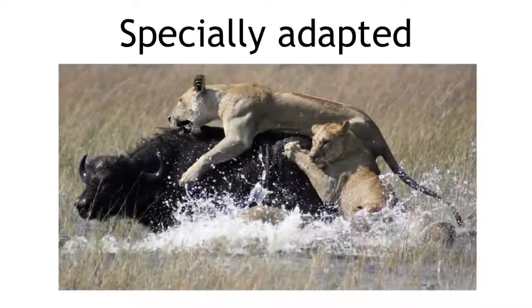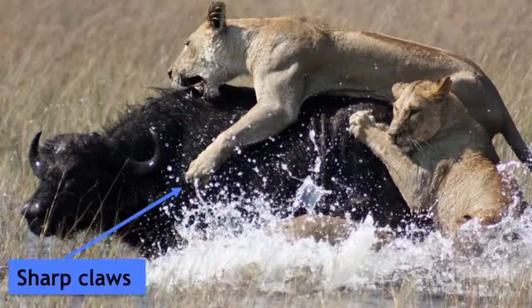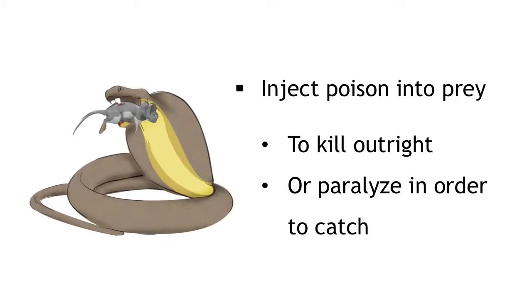Lions are specially adapted to hunt prey that shares their environment. Predators have sharp claws and teeth to grip and kill their prey. Other predators such as cobras inject poison into their prey. It can kill them outright or it can paralyze them long enough for the predator to catch them.